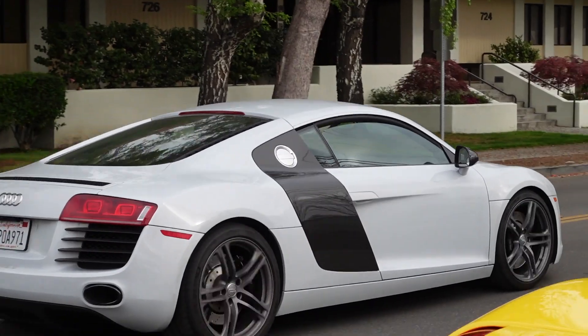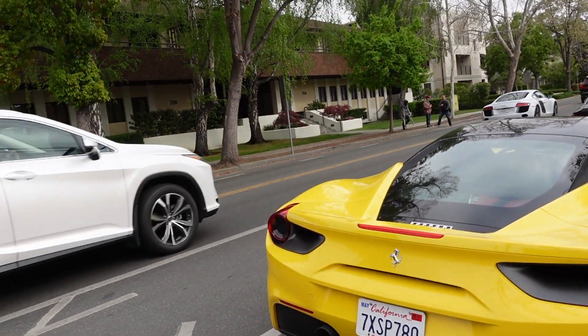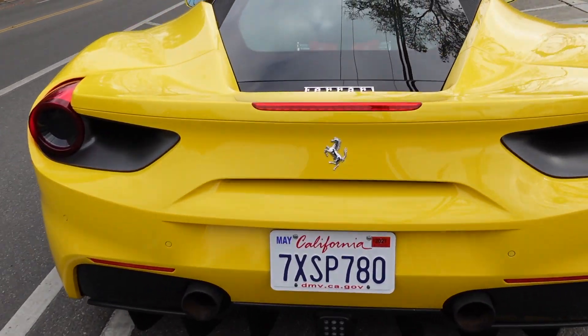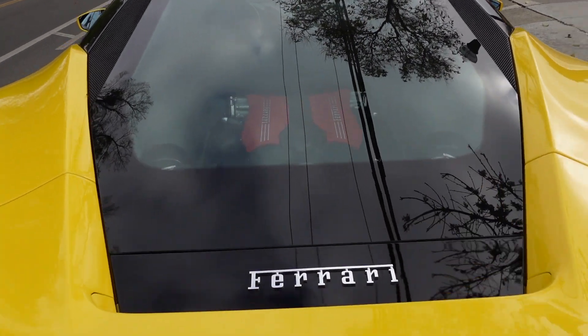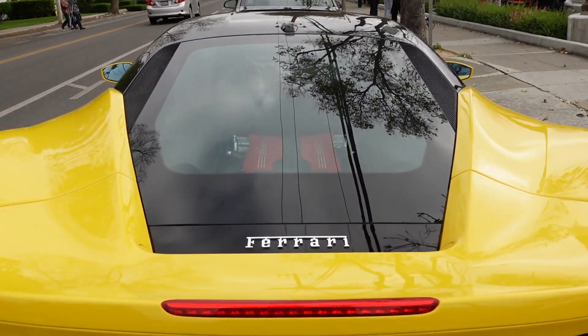Now the R8 — you guys remember we saw the convertible one earlier. Going back to this Ferrari. What a beautiful car. Beautiful sight to see.